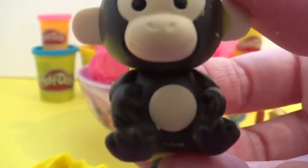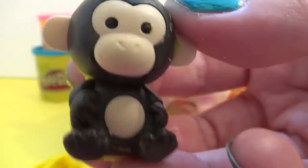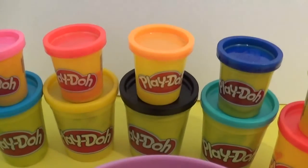Hey everybody! We had a lot of fun unveiling what we had inside the Play-Doh. Join us tomorrow — then we'll open up more Play-Doh surprises!